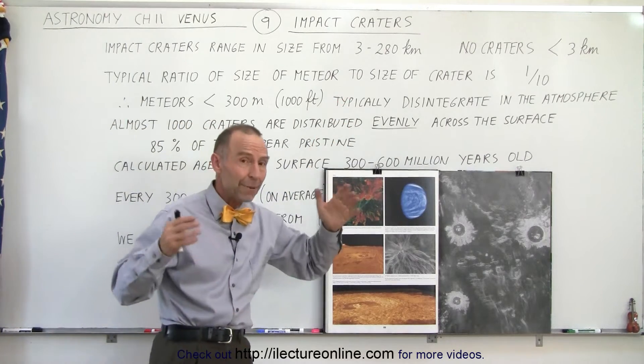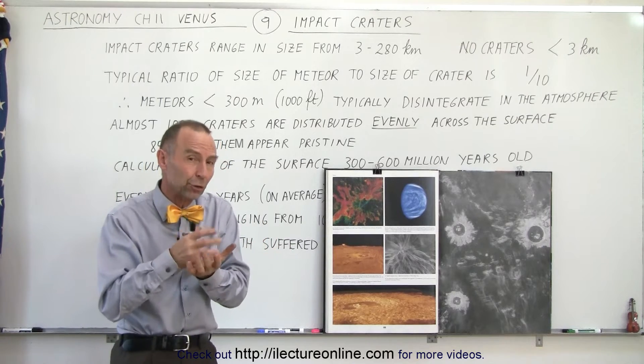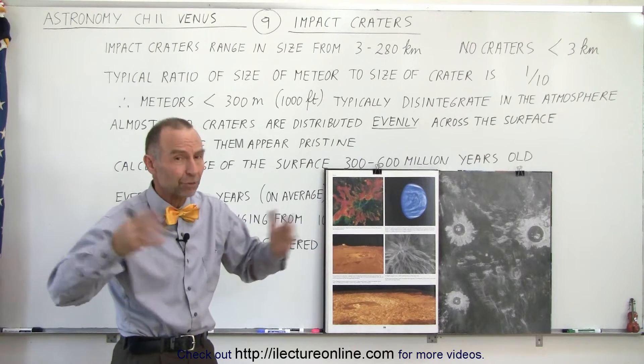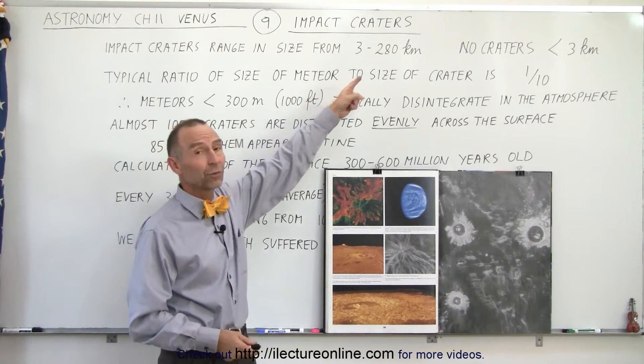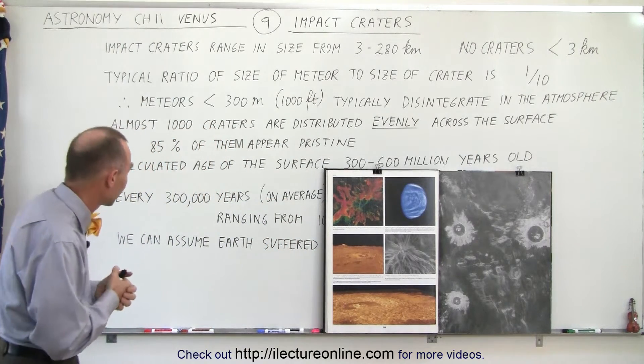In fact, the impact crater of the Yucatan Peninsula, caused by an impact on the Earth about 65 million years ago that wiped out all the dinosaurs and much of the life on Earth, was a crater smaller than some of the craters found on Venus. So just like Earth, Venus has been hit by some very large objects.